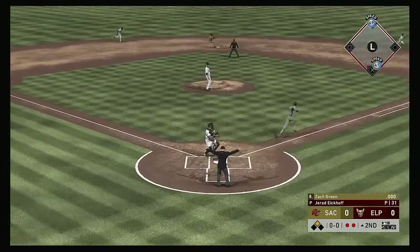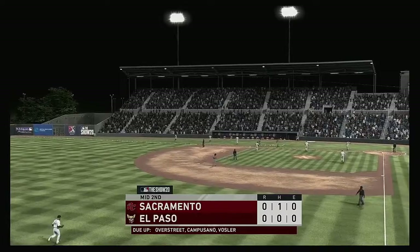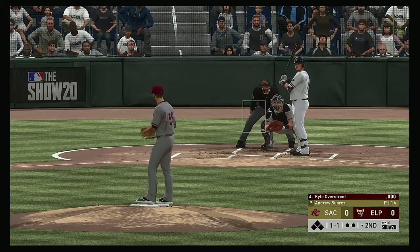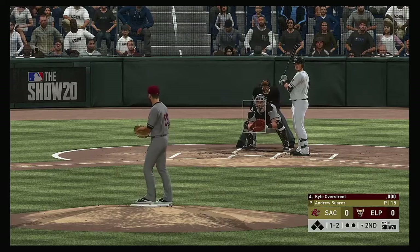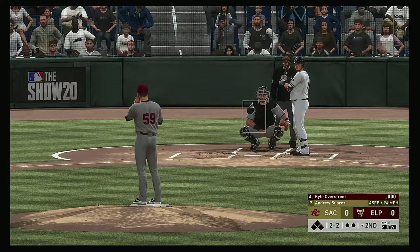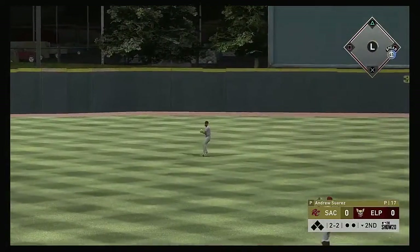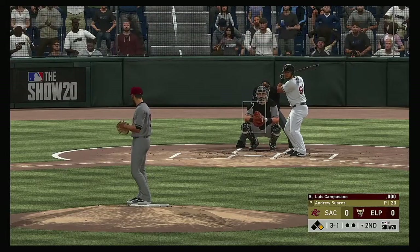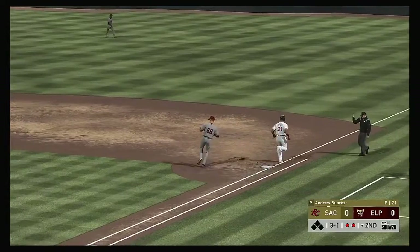Zach Green — swinging strike three in the dirt and the throw to first ends the inning. Now with the play, Kyle Overstreet, set to lead off the home half of the second. Fouled away. The 1-2. Drilled right back up the middle, and a base hit — so the leadoff man is aboard. Into the box now, Luis Camposano. Sanchez is there — on to first and they get them both.